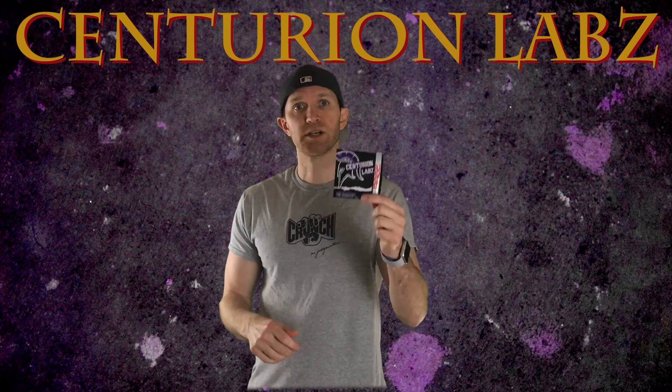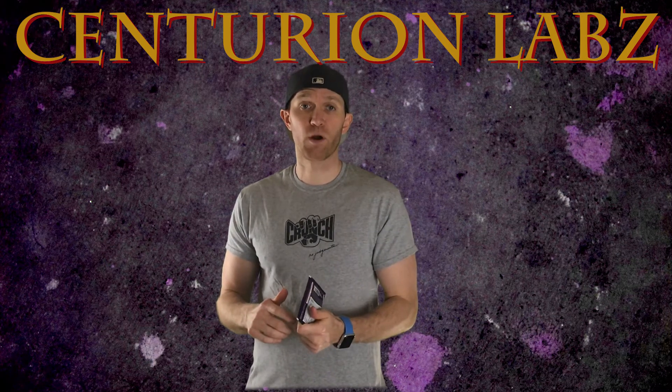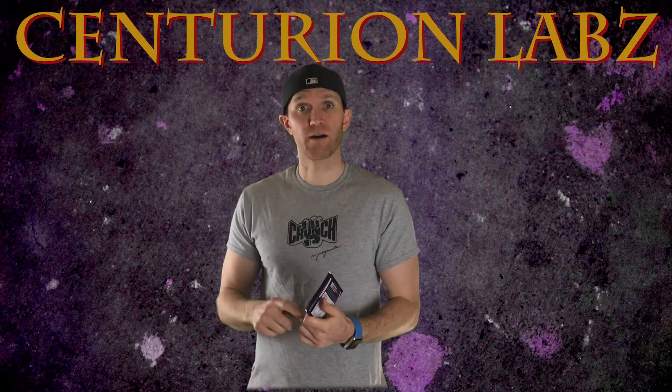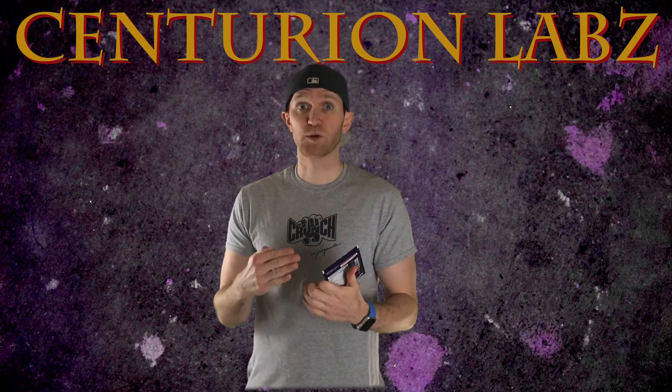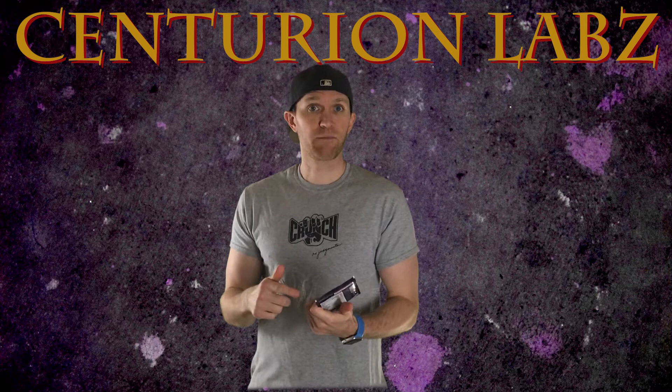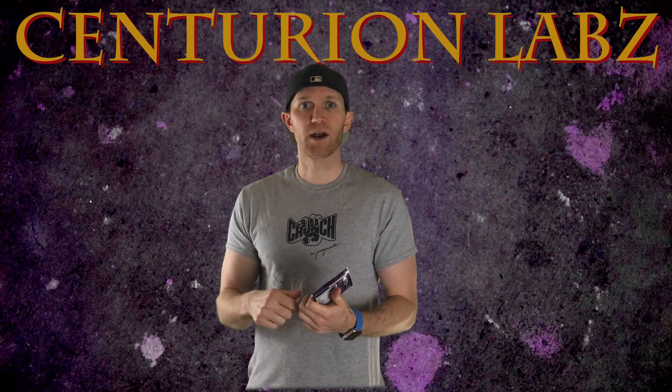Welcome back YouTube. Today I'm going to be reviewing a sample of Centurion Labs Rage. They claim it's a high stimulant pre-workout. I like the name Rage, especially if that comes true in the gym, and they claim it to be a high stimulant pre-workout. Stem Junkie right here will let you know if that's true or not.